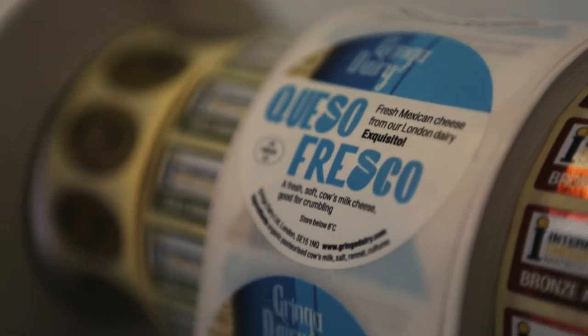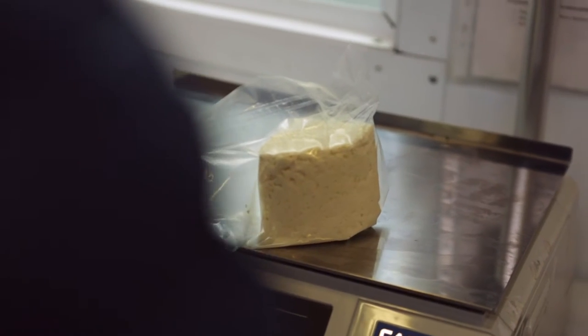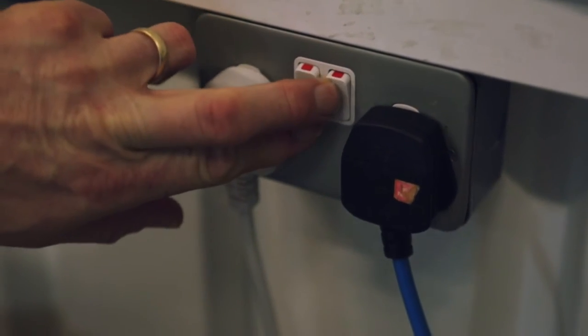We make three cheeses, and the cheese we're making today is queso fresco. It's an incredibly fresh cheese that will be going out tomorrow morning at about 5:30 to our customers.